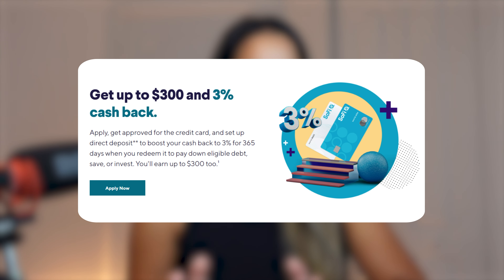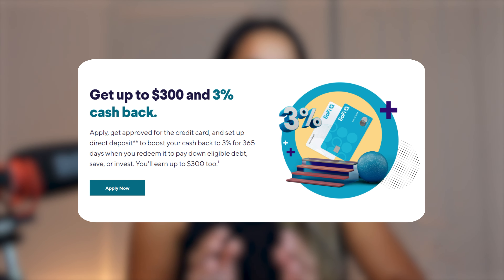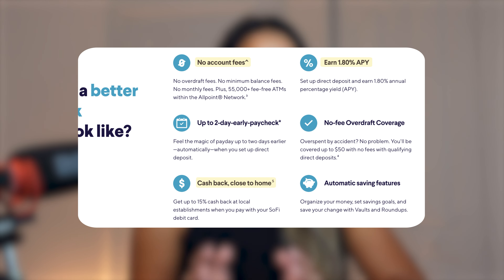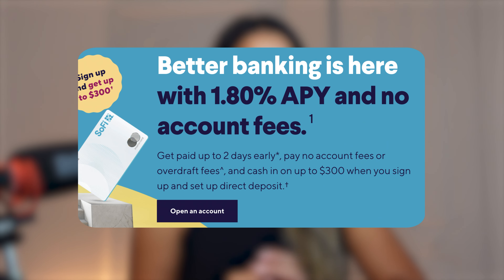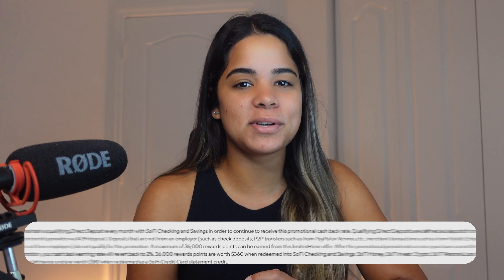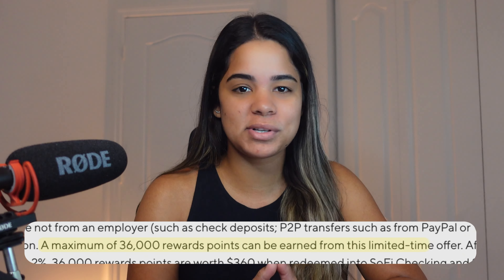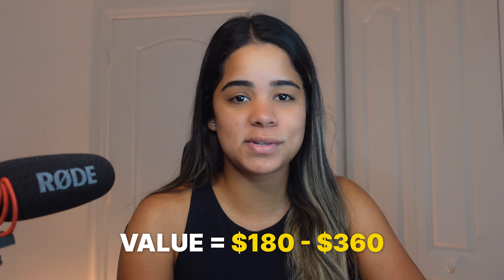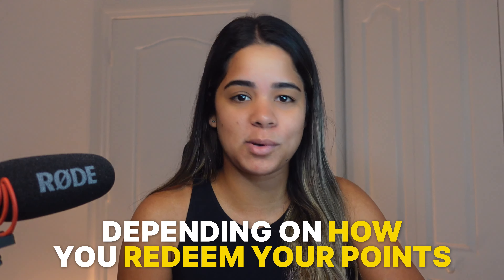In addition to that bonus, you'll be able to earn 3% cash back on all your purchases in your first year when you set up direct deposit on your SoFi checking and savings account, which is a 2-in-1 checking and savings account that currently offers a high APY, no fees, a cashback debit card, benefits, and a $325 signup bonus. The maximum number of points you can earn during the 3% promotional period is $36,000.